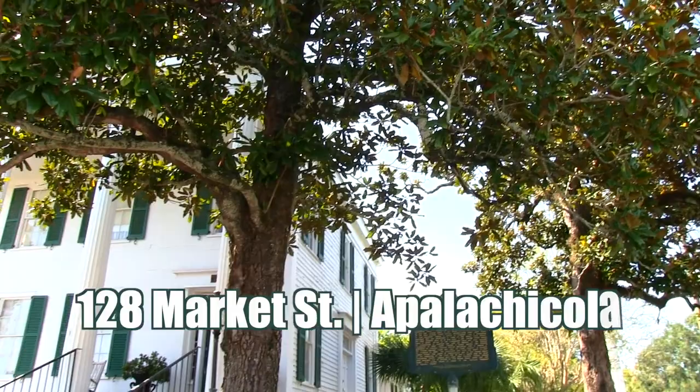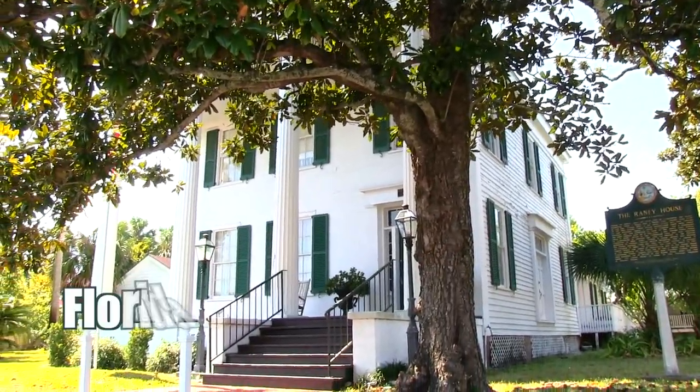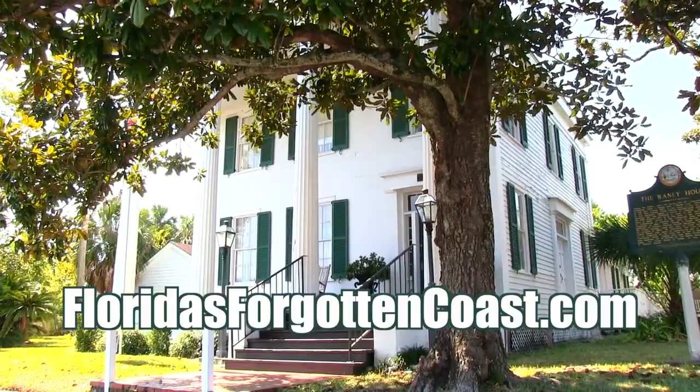We'd like to thank the ladies for taking us on a brief tour of this beautiful museum. If you'd like a complete tour, visit the Rainey House Museum at 128 Market Street in Apalachicola, Florida. For a complete list of our museums, visit floridasforgottencoast.com. We'll see you next time on another museum tour.